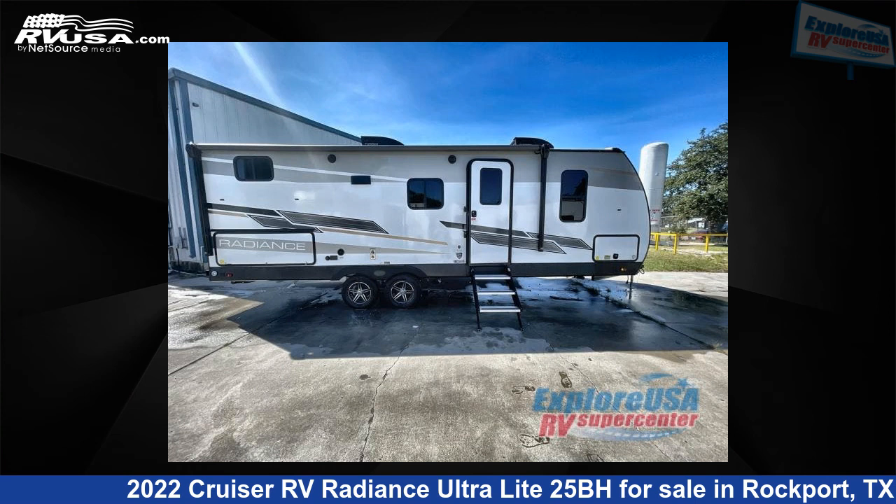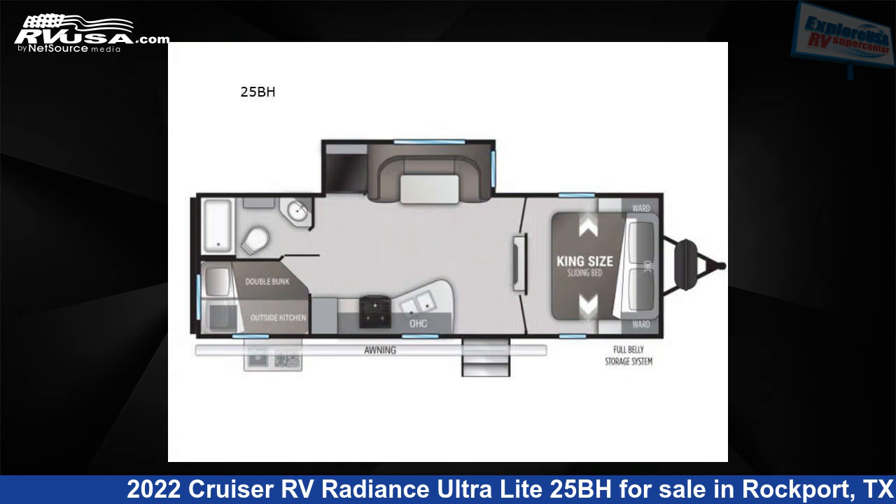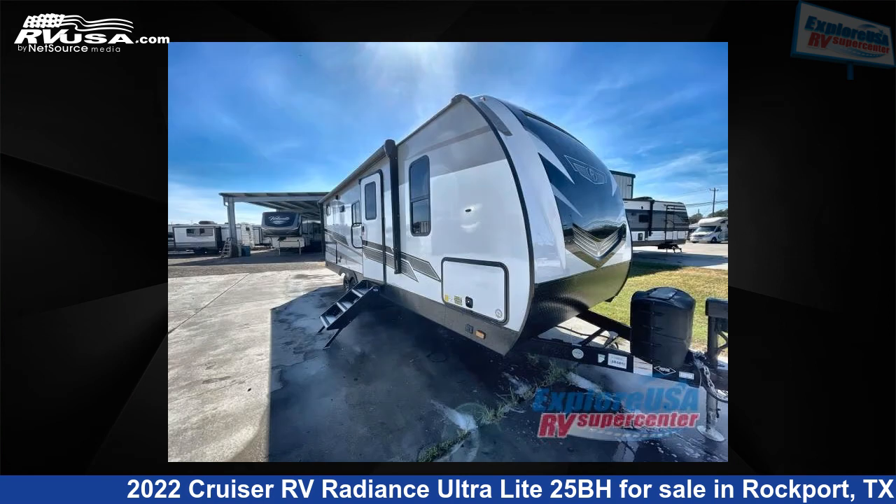This 2022 Cruiser RV Radiance Ultralight 25BH is a travel trailer RV. It is located in Rockport, Texas, 78382, and is offered for sale by Explore USA RV Supercenter, Rockport, TX.